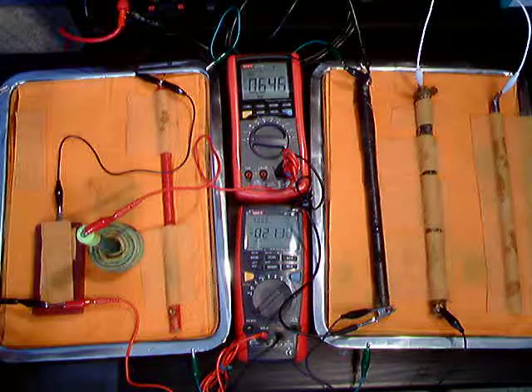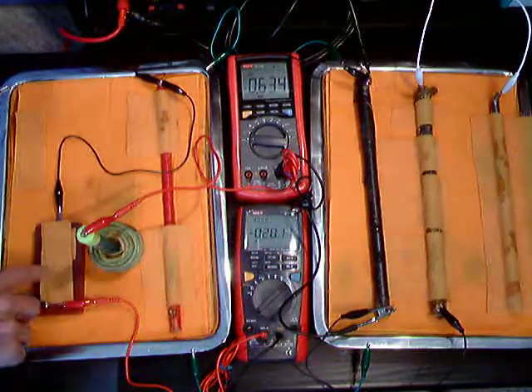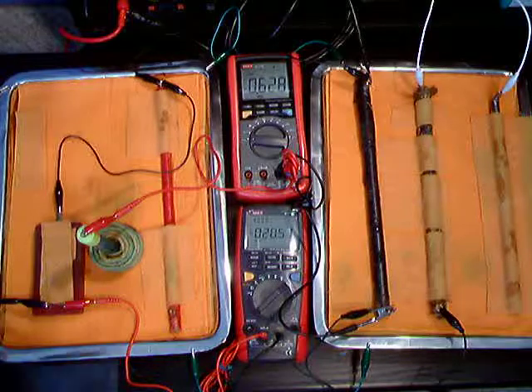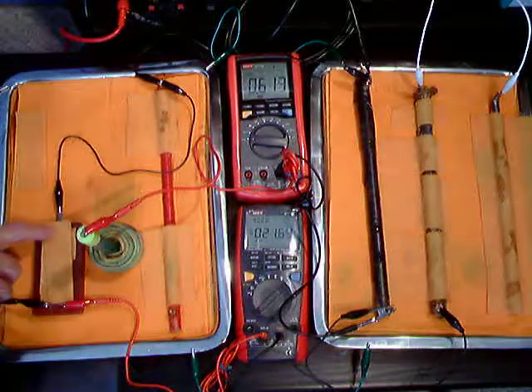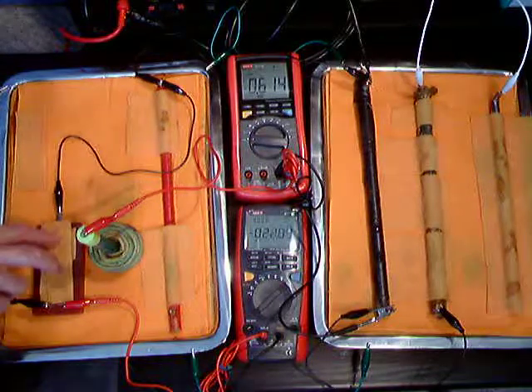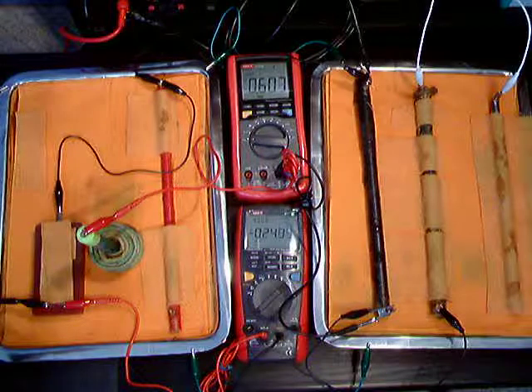Switching the cathodic protection off, the corrosion is continuing. So that proves that the Alexander cell actually works — it's measuring the corrosion on a corrosion cell connected to the whole system.